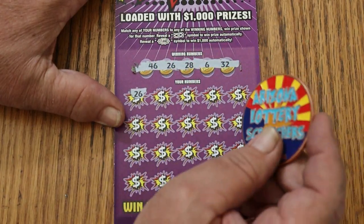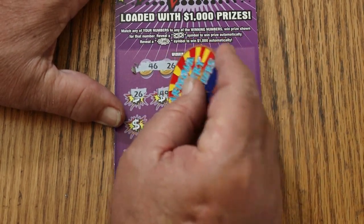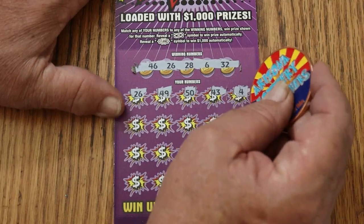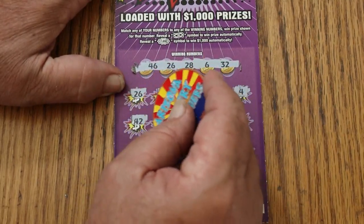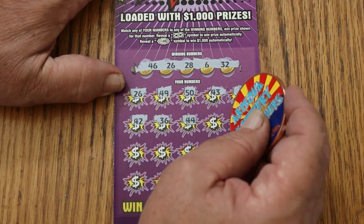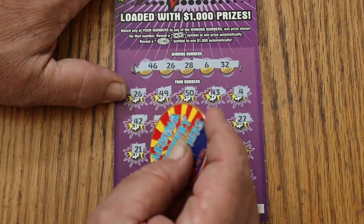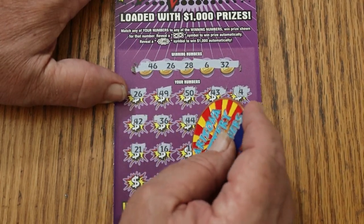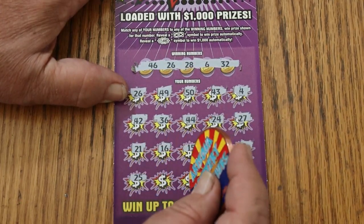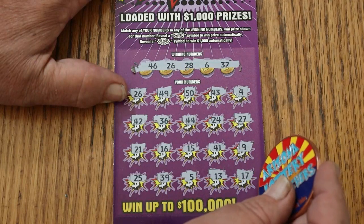26 — and we've got a win right off the bat. Let's see what else happens here: 49, 50, 43, 4, 42, 36, 44, 24, 27, 21, 16, 15, 41, number 9, 25, 39, number 5, 13, 17 in the corner.